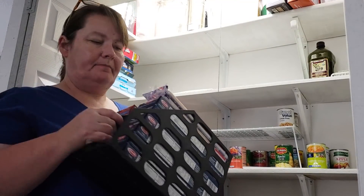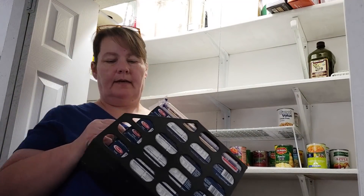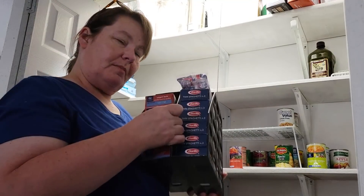A great organizing tip: use magazine racks to store your bulk pasta.